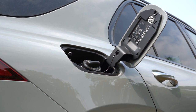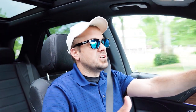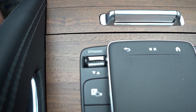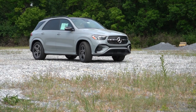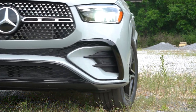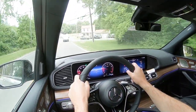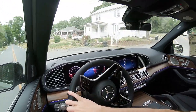Before we do any acceleration or paddle shifter testing, I wanted to mention the drive modes. There's a silver toggle switch labeled Dynamic Select just to the left of that touchpad controller. Hit that and you have your choice between Eco, Comfort, Sport, and Individual — adjusting things like shift points, throttle response, and steering sensitivity. Individual mode is where you can really tailor things to your own liking, such as a heavier steering feel without that instant acceleration all the time.